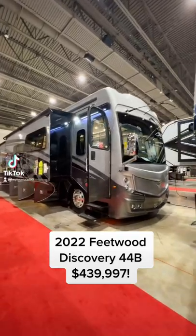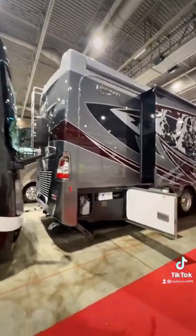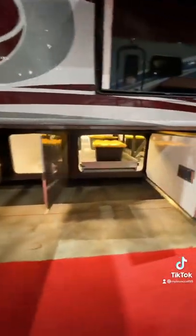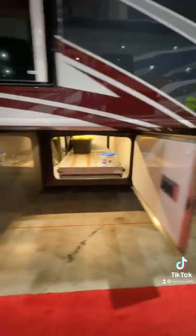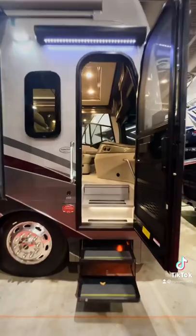Ready to take a look at a nearly $440,000 diesel pusher motorhome? Let's go! This is the 2022 Fleetwood Discovery 44B with sleeping for 9 people. It's a diesel pusher motorhome, meaning it has a Cummins diesel engine and an 8,000 watt generator.